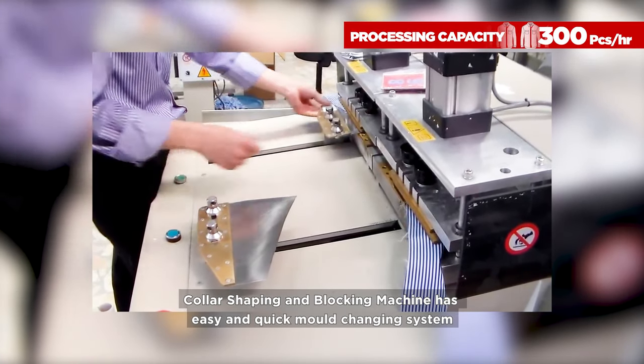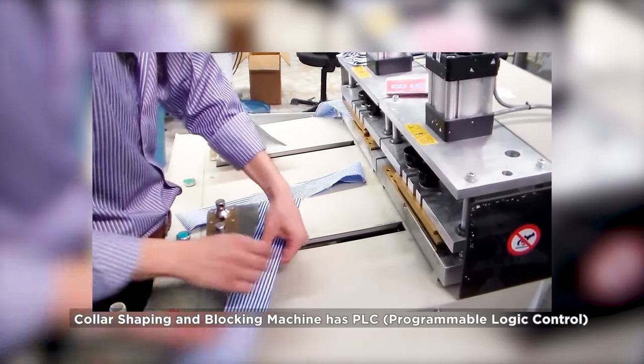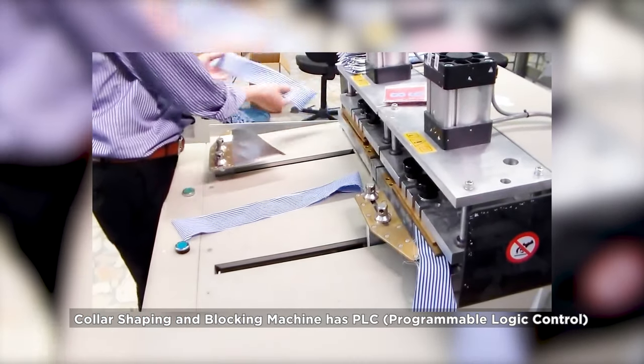The collar shaping and blocking machine has an easy and quick mold changing system, as well as PLC programmable logic control.